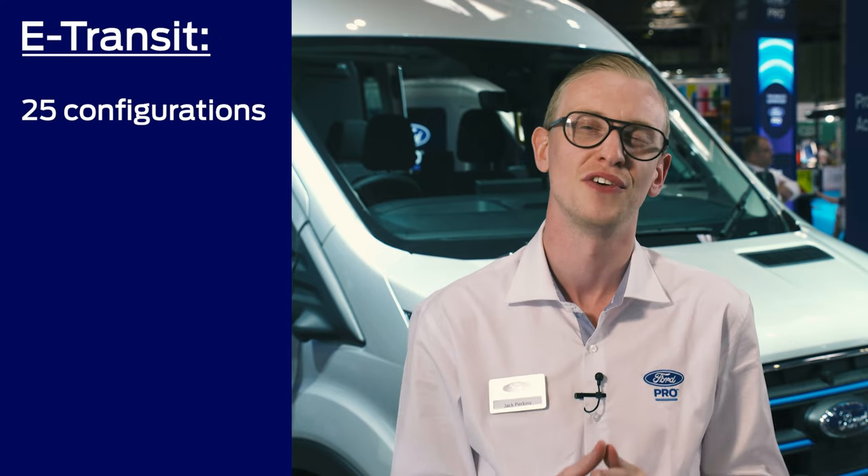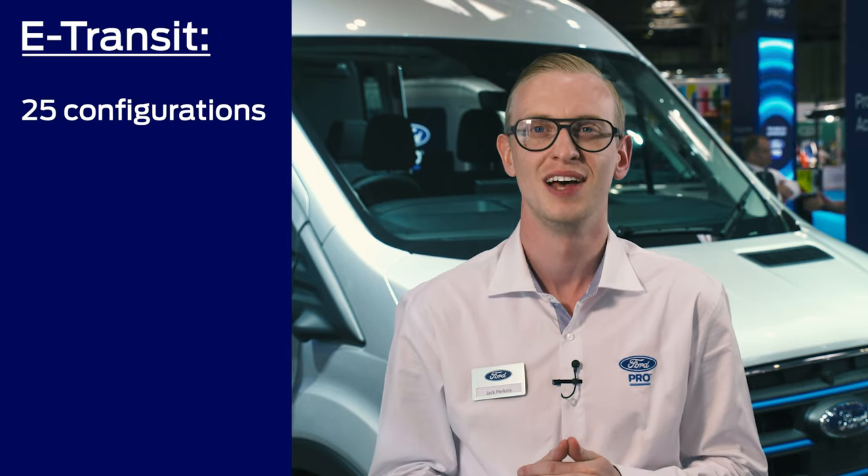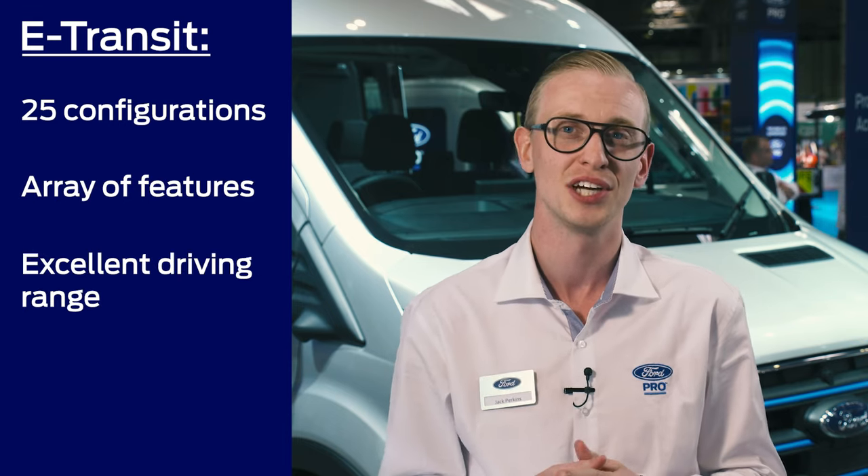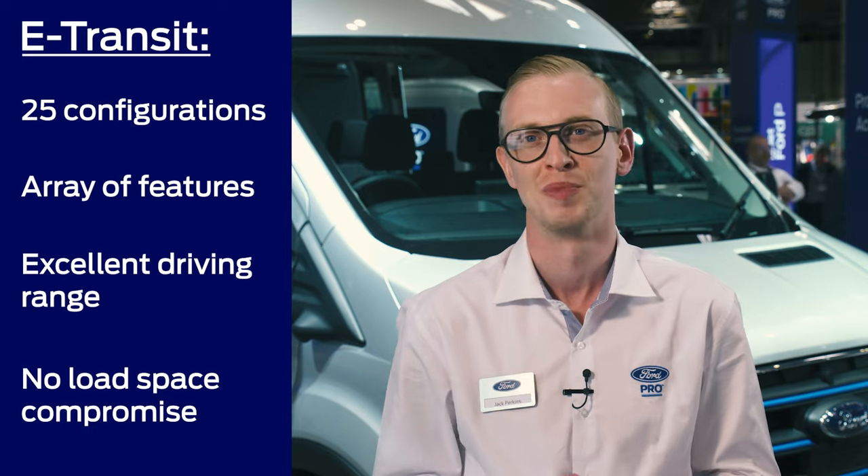In summary, E-Transit offers choice. We have 25 different configurations of E-Transit, a whole array of advanced features and technologies, excellent driving range and, of course, no load space compromise. I'm also delighted to say that E-Transit is now available on the UK EV grant scheme, providing 35% off vehicle price up to £5,000. Thank you.